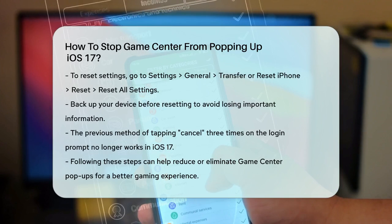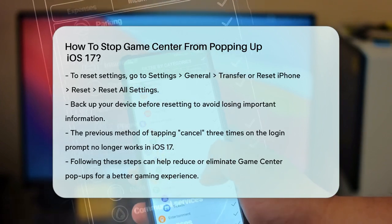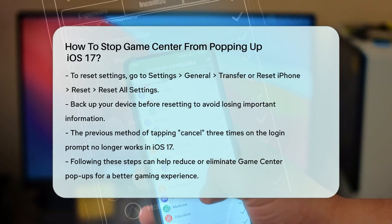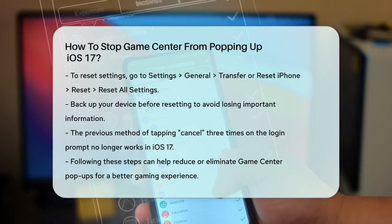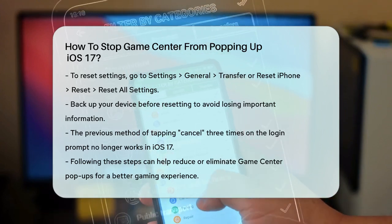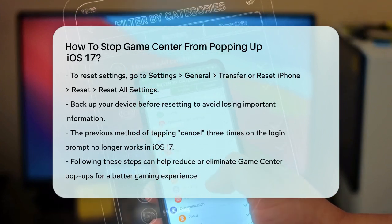Make sure to back up your device before doing this to avoid losing important information. It's also worth noting that before iOS 17, you could tap Cancel on the Game Center login three times to stop it from appearing. However, this method no longer works with the latest iOS versions.